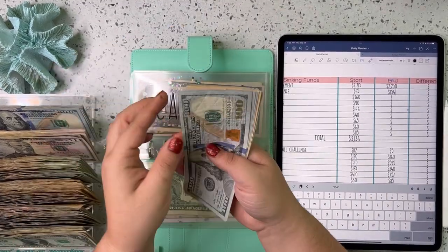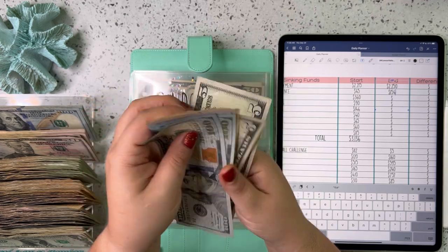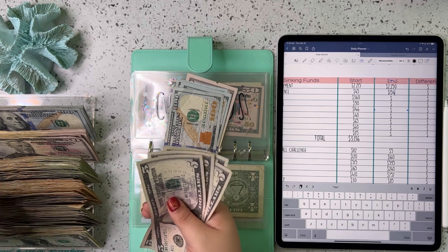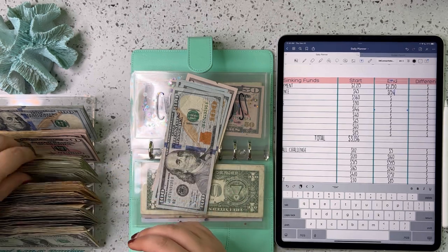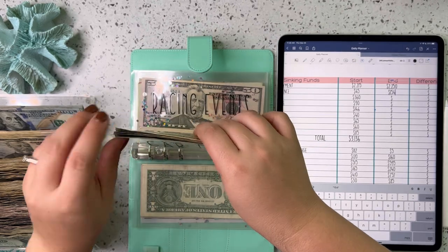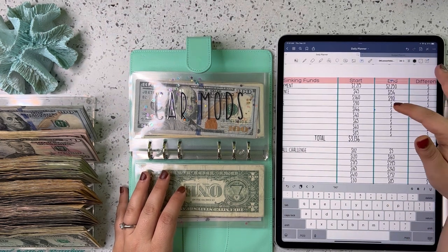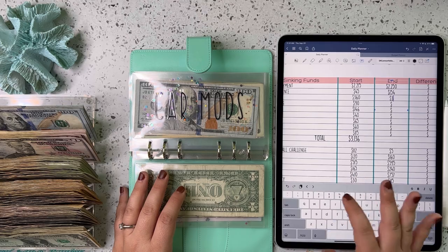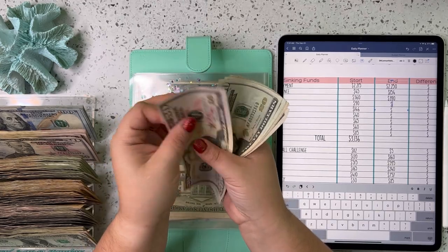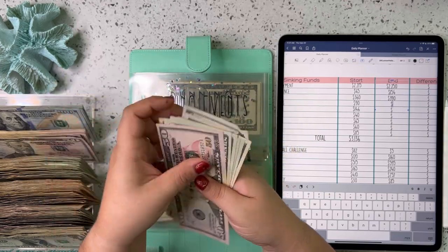Next up is car mods and we have 100, 200, 300, 350, 360, 370, 375, 380, 385, 390. So $390 for car mods. Next up is racing events and racing events has 50, 70, 90, 110, 130, 140, 145, 150. So $150 for racing events.